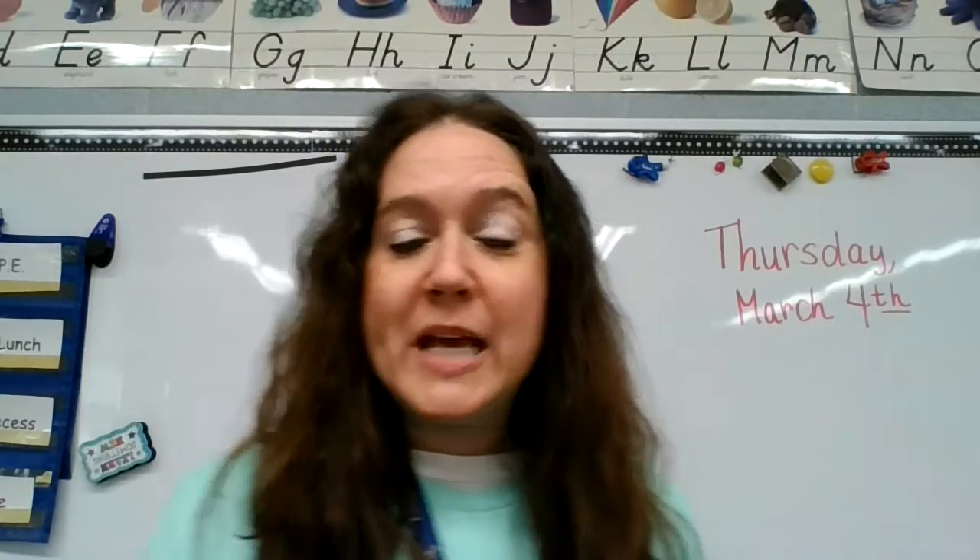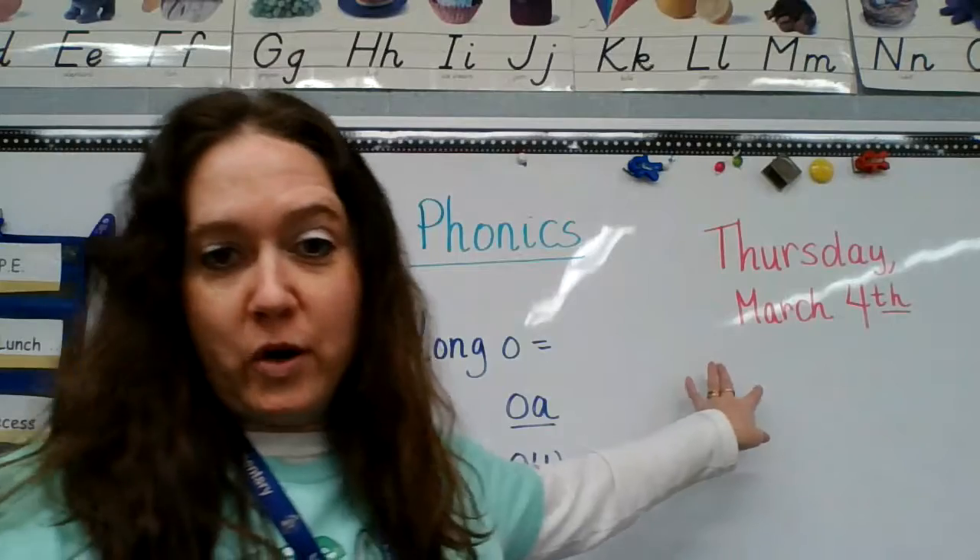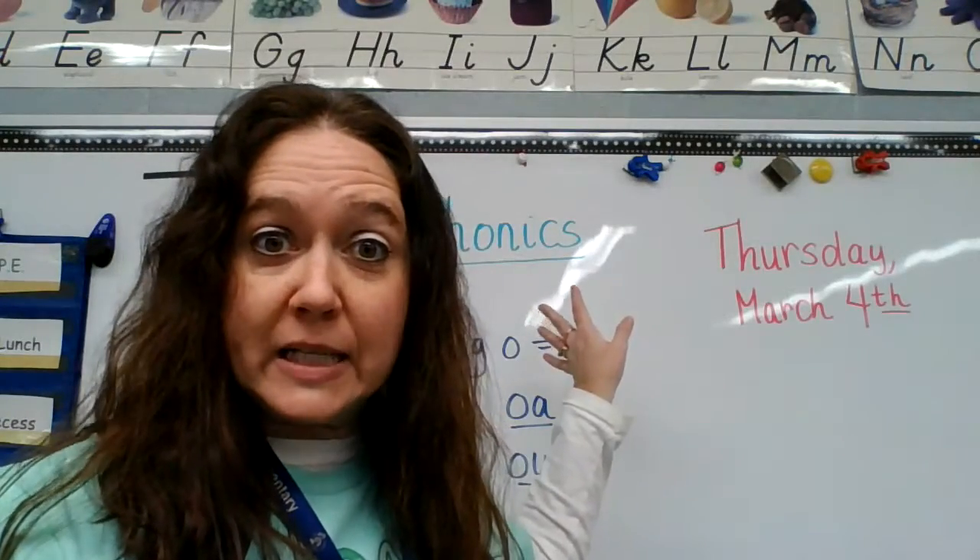Hi boys and girls. Today is Thursday, March 4th, and we are going to do phonics together today.